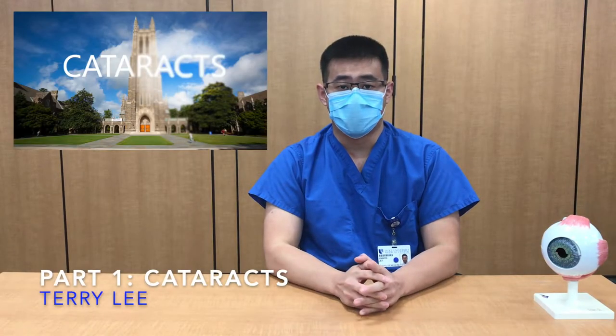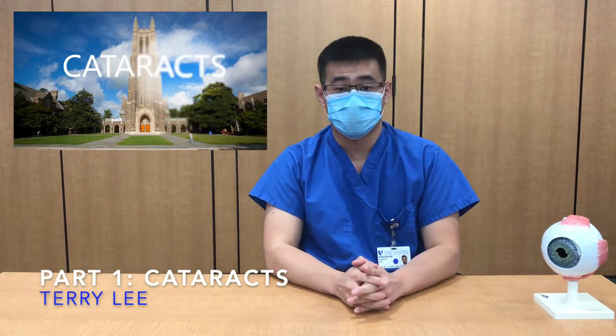The cataract is a very common eye problem that generally affects older adults. A reported 24 million older adults are affected by it in the U.S. By age 80, about half of all Americans develop a cataract.